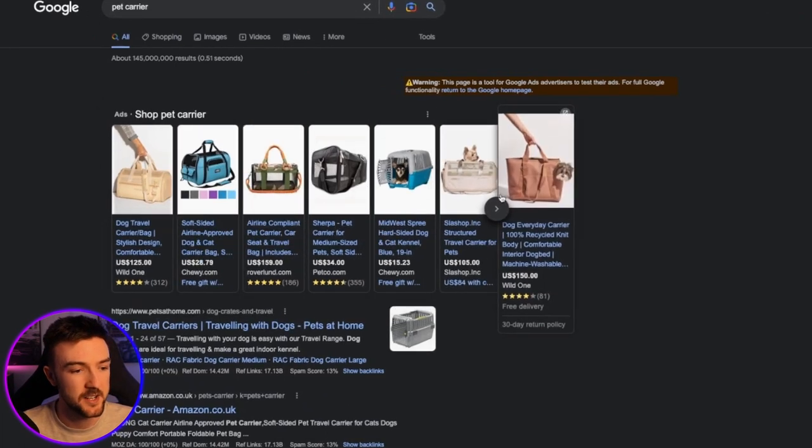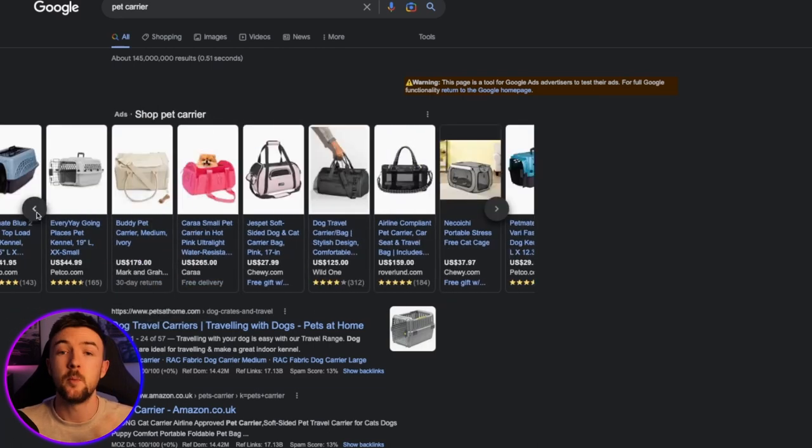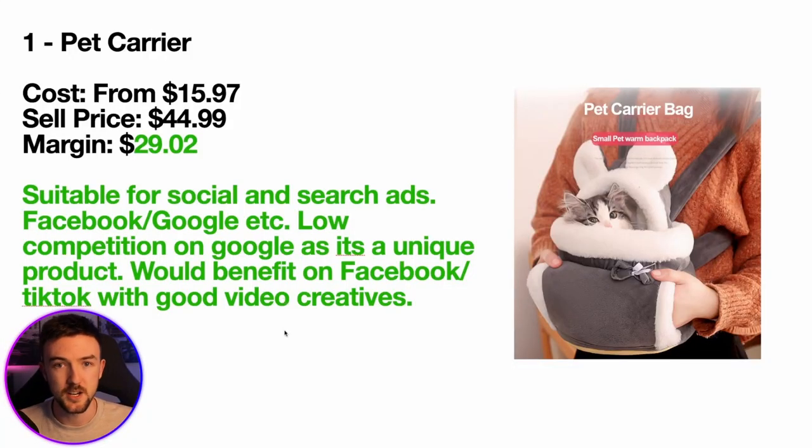You can see some competing products are over a hundred dollars, with cheaper ones around $28. The key thing is there's nothing like it on Google Shopping, which some might see as a negative. But as you gather data within Google, you're going to optimize this properly and Google will eventually know the best people to show this to on the shopping network. It's like a baby carrier but for pets — it's definitely going to stand out.